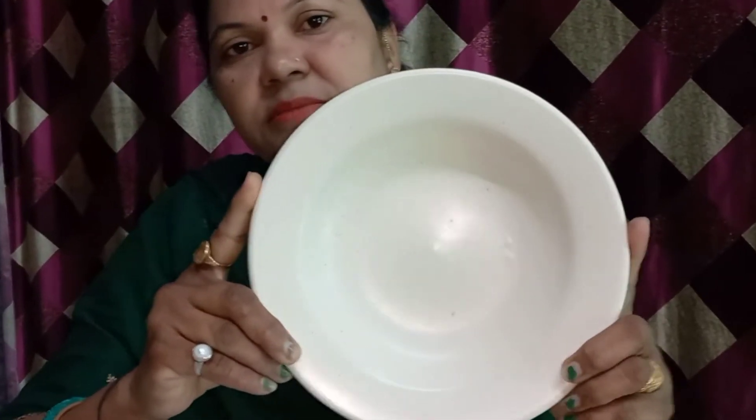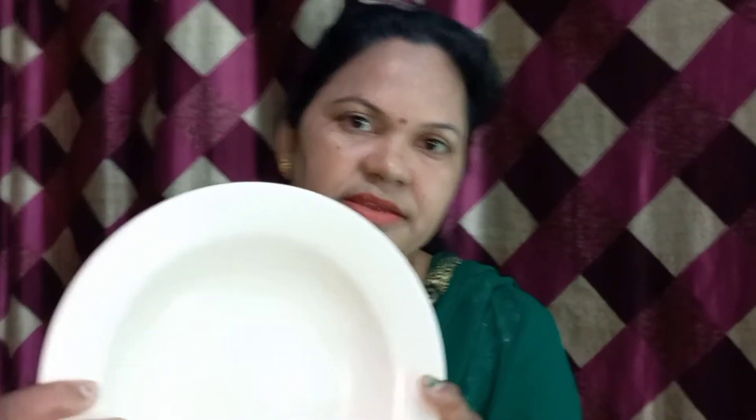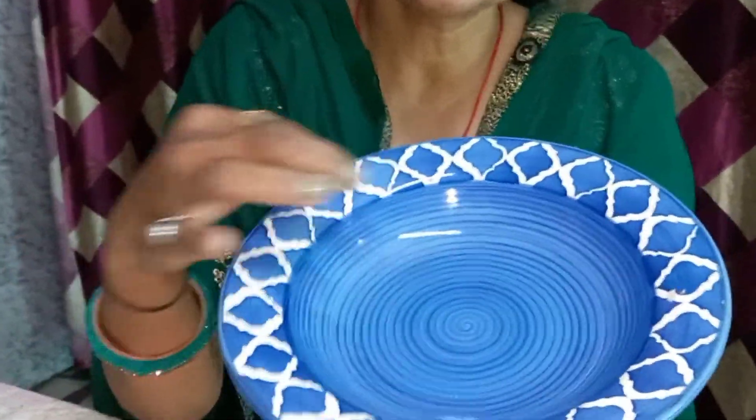First of all, I will show you this pasta plate. There are two designs available — this one is plain. This is a Tivali pasta plate, look how heavy it is, there is a lot of food space. There is another design available — this is a blue color with a white color design. It looks beautiful.